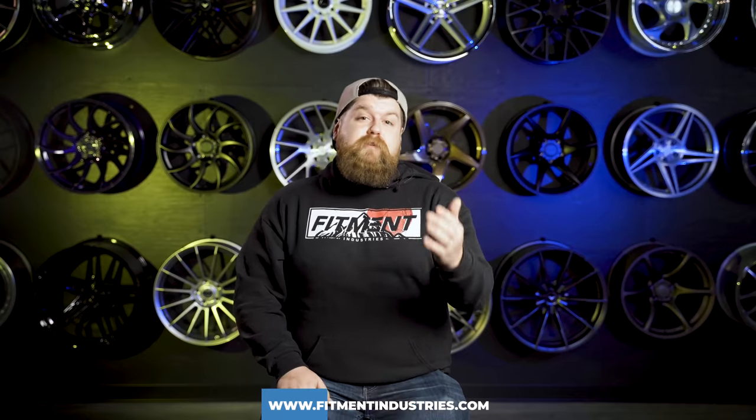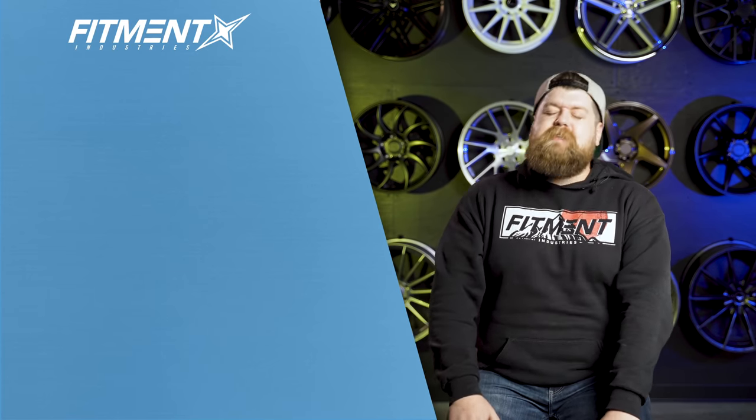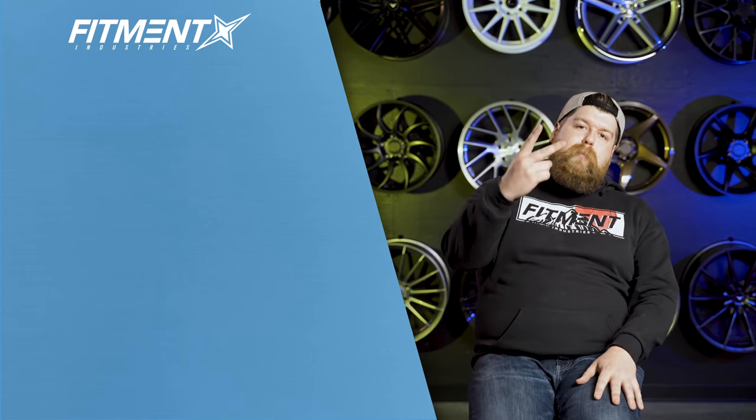That about wraps it up for this episode of What Generation Is Best — Mitsubishi Lancer Evolution Edition. We will be making more videos just like this one, so please leave a comment down below and let us know what cars you want to see us cover next. Make sure to subscribe and turn on notifications to stay in the loop with all the crazy stuff we're doing over here. And of course, don't forget to head over to fitmentindustries.com for any and all of your wheel, tire, and suspension needs. I'm Sean, SeanB.FI on Instagram — thank you so much for watching.